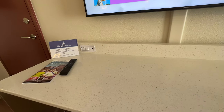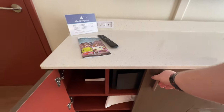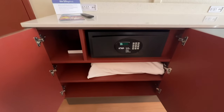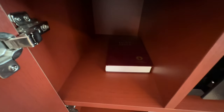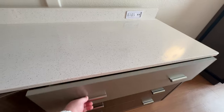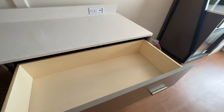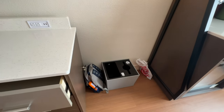To the left of the dresser there are some shelves — one has an extra pillow on it, the other has your in-room safe, and then a Bible. To the right are some drawers to store clothing.